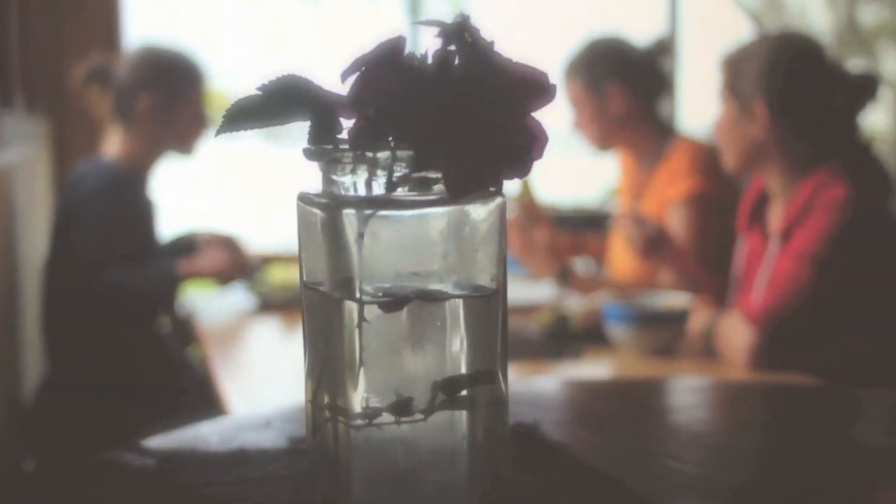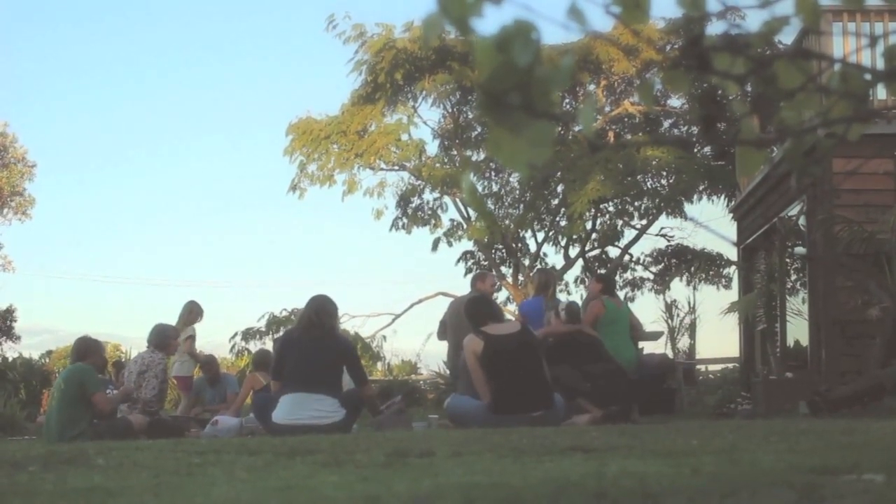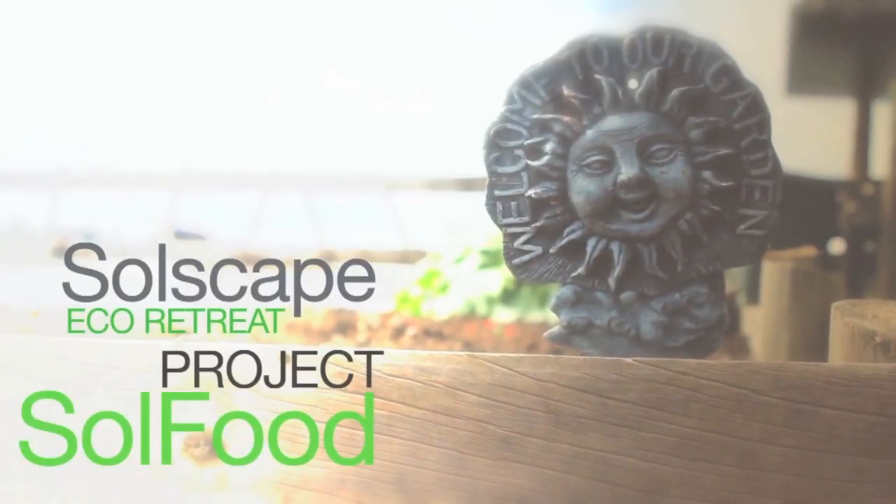Education is something that we're really excited about bringing more and more into the Solscape experience, and that includes the cycle from the garden to the kitchen to your plate.